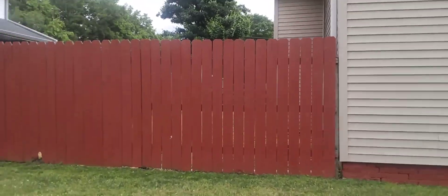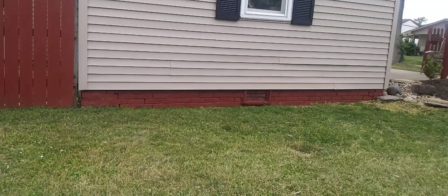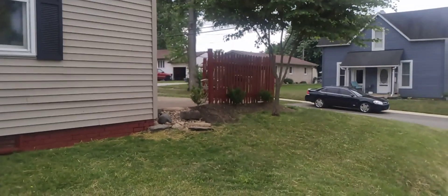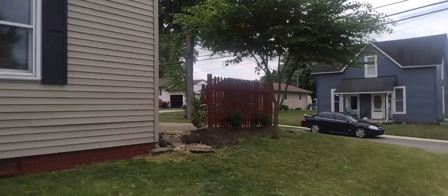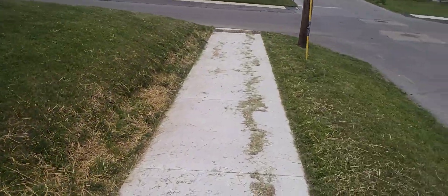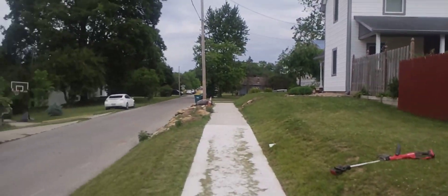I painted the fence red — that bottom brick red — and power washed the house. A lot of work. All of this is new except for that tree. The fence is new, plants are new, the bed is new. This is a sidewalk the city just put in. That's the neighbor over there.